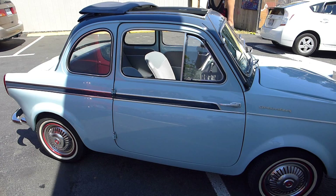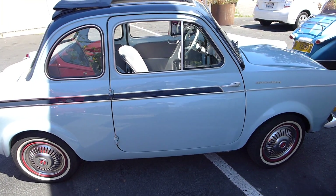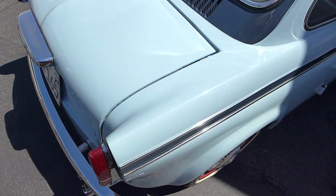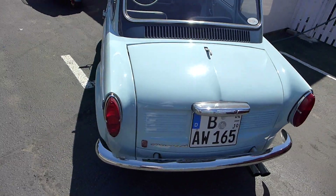We have a Fiat NSU — a Weisberg. Beautiful red wheels. Who would have thought red wheels would go with a two-tone blue car? It's gorgeous.